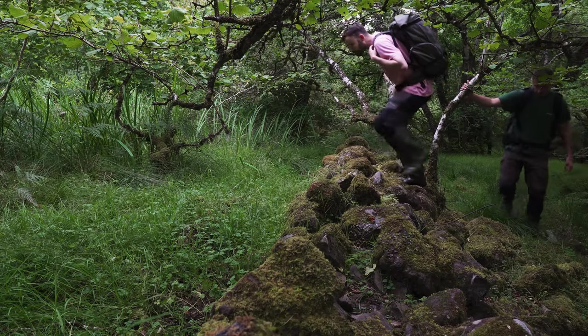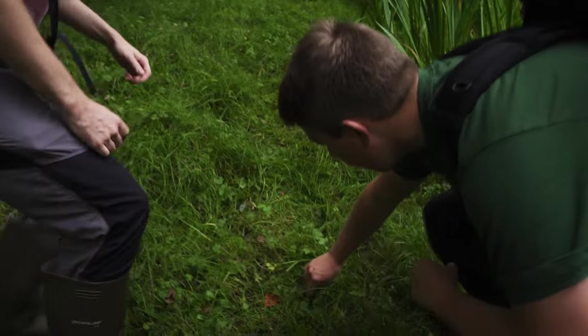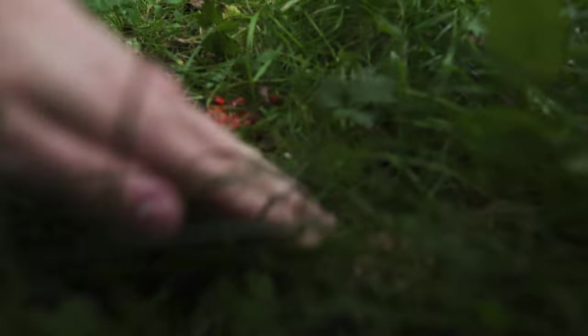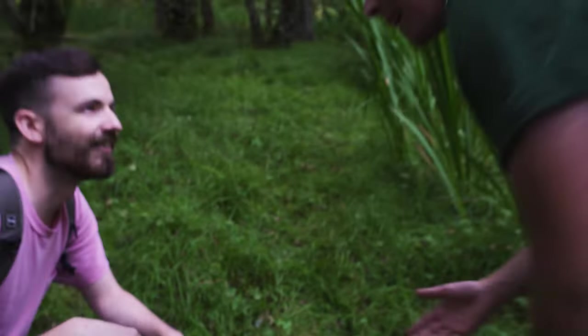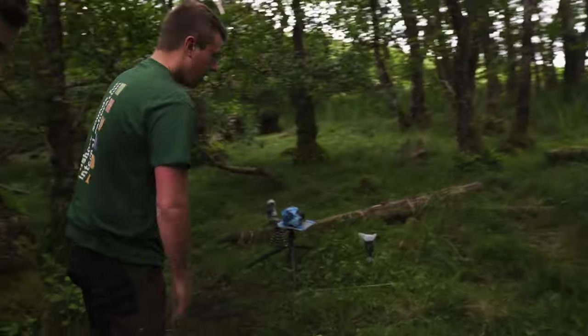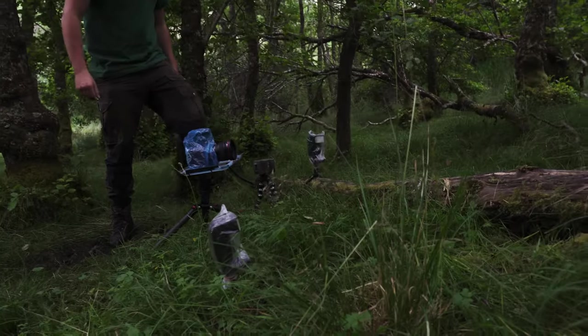We persevered with our project, and this time we got off to a good start. Look at that — that is undoubtedly pine marten droppings, and they're full of rowan berries. Harry, why don't you taste it to see how fresh it is? I mean, be my guest mate, I'm not tasting that. The camera is still triggering — good sign.